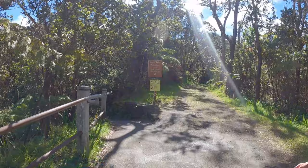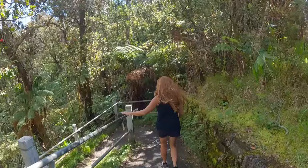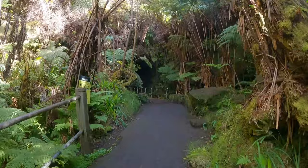At night after 9 o'clock you can still go into the lava tube and they turn all the lights off so it's pitch black. As you go in, you zig-zag your way through all these huge fern trees — it's spooky, looks like Jurassic Park.